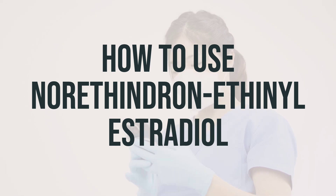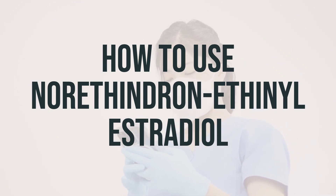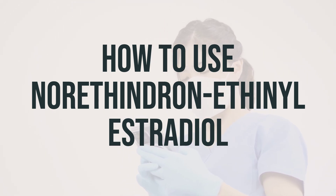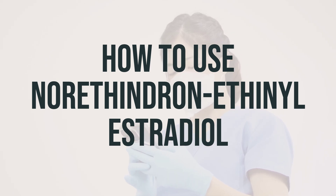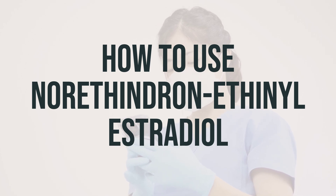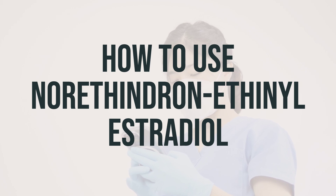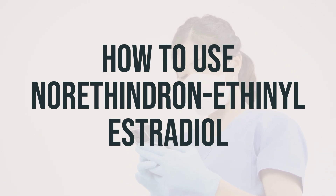If this is the first time you are using this medication and you are not switching from another form of hormonal birth control, take the first tablet in the pack on the first Sunday following the beginning of your menstrual period, or on the first day of your period. Use an additional form of non-hormonal birth control for the first 7 days to prevent pregnancy until the medication has enough time to work. If you start on the first day of your period, you do not need to use backup birth control the first week.